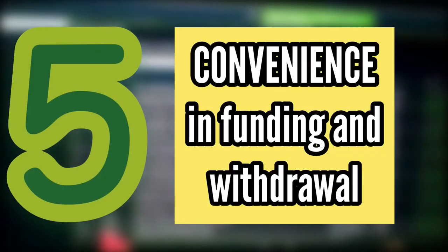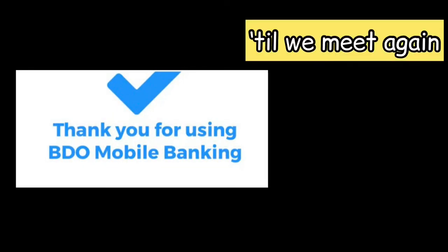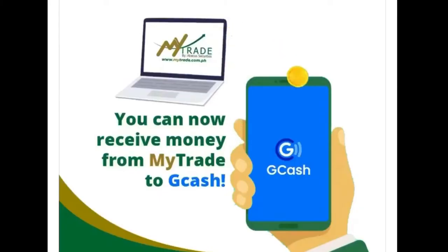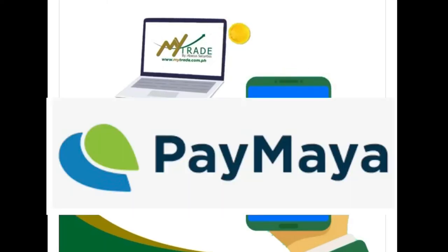Fast and easy funding request — for me, it only took 30 minutes for them to make it available. I just sent my receipt to Messenger and that's it. For withdrawal requests, it's surprising that they can put your money in GCash if you want to, aside from your settlement account. And next on their roadmap is the Paymaya option, so let's see if they make it available as well.